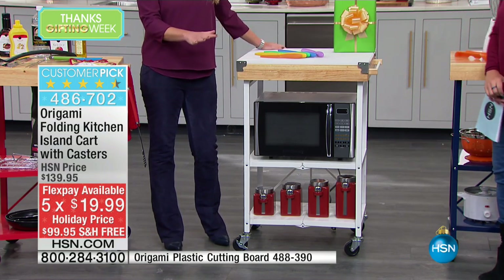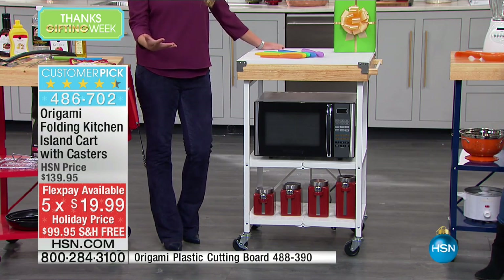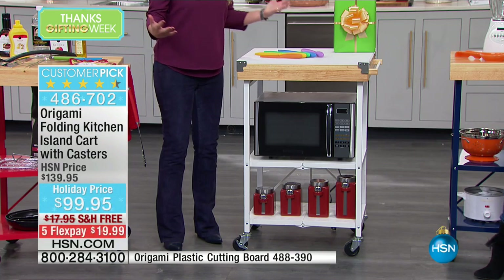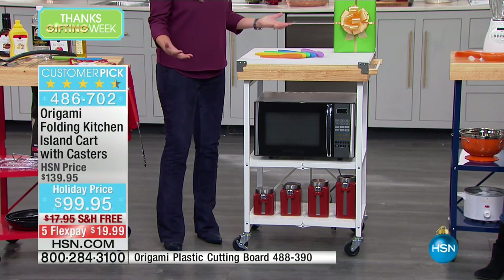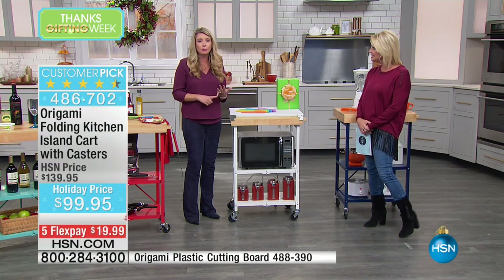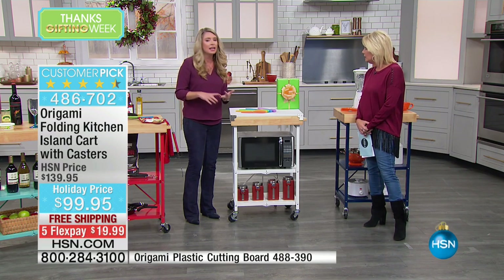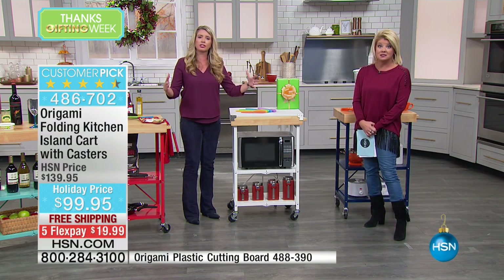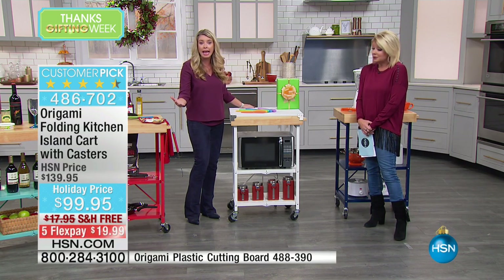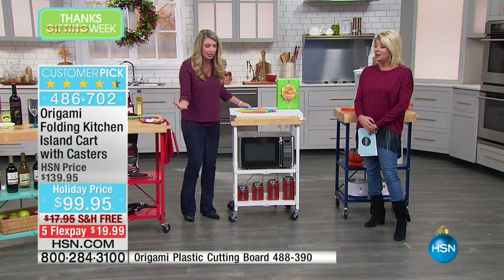I love this as a gift idea too, because space and organization is what we need. This is perfect for somebody for their first apartment, somebody living in the city, somebody who just needs a little bit of extra workspace or workstation. And then when you don't need it, you can fold it up and put it anywhere because it breaks down to three inches.